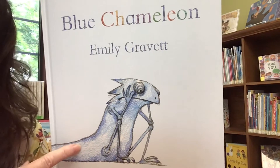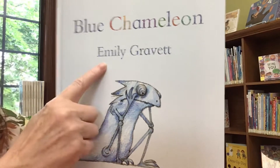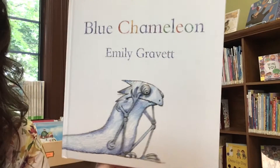But he's looking for a friend — he's trying so hard. This is one of those short books, but I love it so much because I'm a big fan of the author, Emily Gravitt. So the title just tells us: Blue Chameleon. Let's find out.